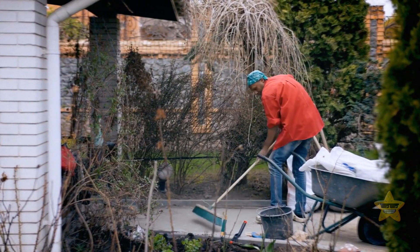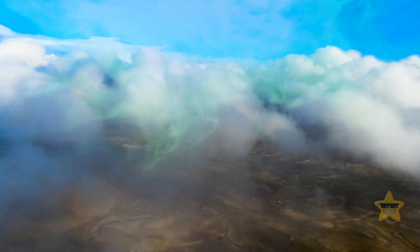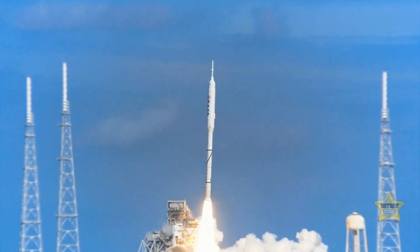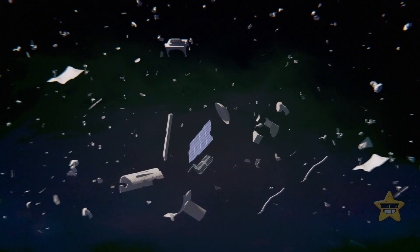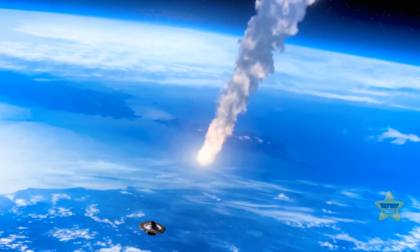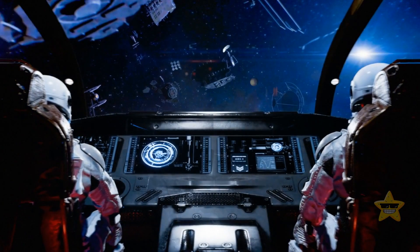Space junk is like that annoying neighbor who throws trash out their window and it ends up in your backyard — except instead of trash, it's releasing all sorts of chemicals into our atmosphere that are slowly destroying our precious ozone layer. It can even ruin future space missions. Imagine you're all pumped up to launch a rocket into space, but space junk decides to crash the party — not only does it mess up the launch, but it also adds more pollution to our already struggling atmosphere. And imagine a meteor accidentally smacking into some space junk on its way to Earth, sending millions of toxic particles raining down on us and further depleting the ozone layer.